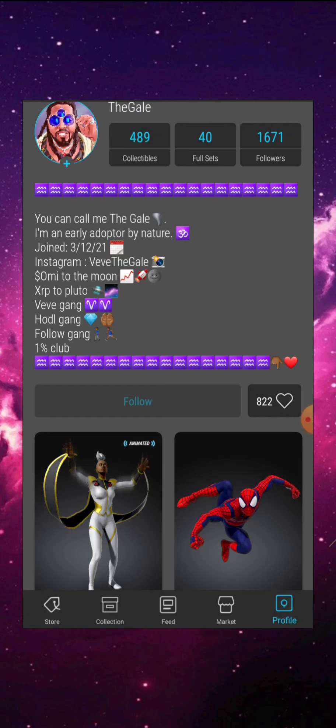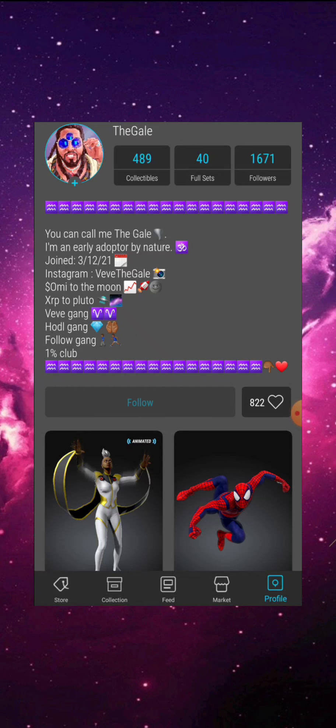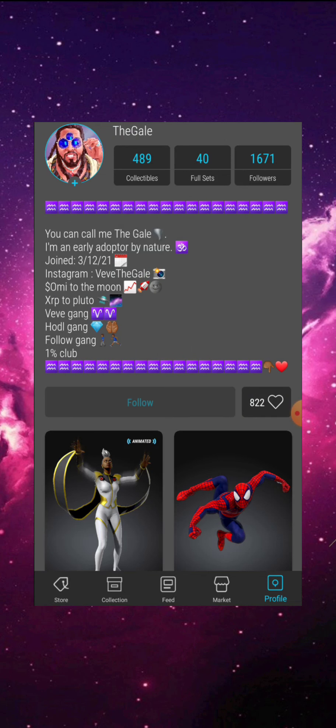Yo, what's going on — it's your boy, back at it again with another VV video. Things are popping off on VV right now, it's a beautiful thing, especially if you've been here since early last year. This is the moment we've been waiting for, and the crazy part is this is just the beginning. In this video I want to show you guys a couple of successful stacking opportunities from my past and some potential ones for the future.